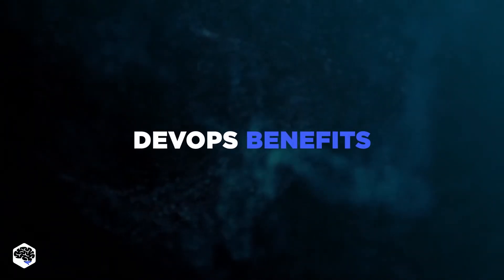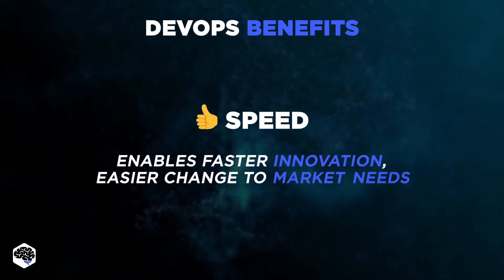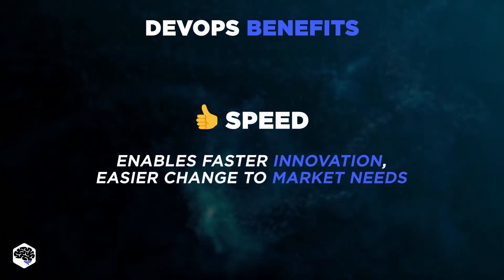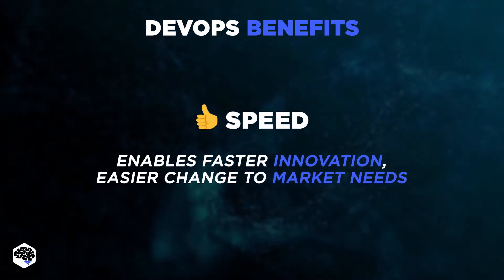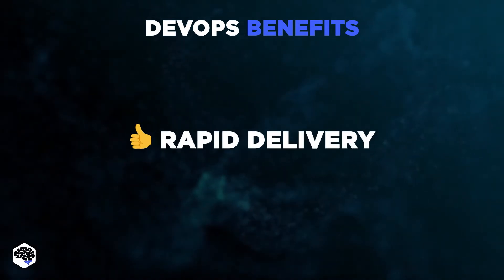DevOps benefits include, first of all, speed. DevOps enables you to move at a high rate, allowing you to innovate for consumers more quickly, better adapt to changing markets, and become more efficient at generating business results. Next, rapid delivery.